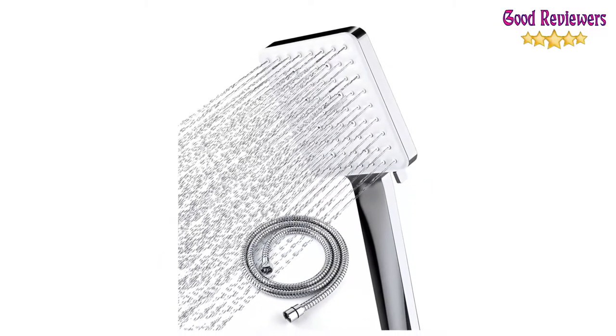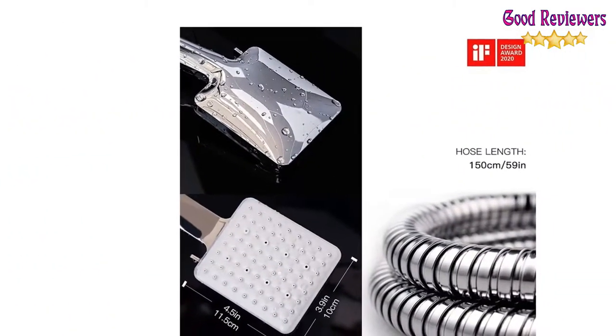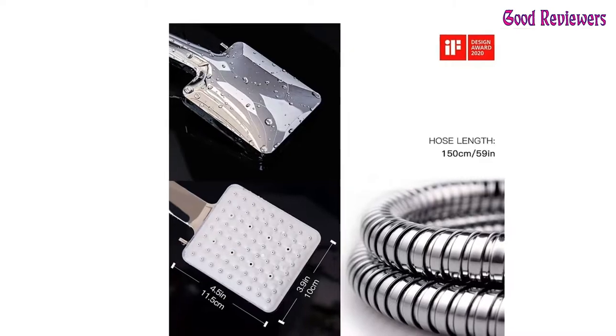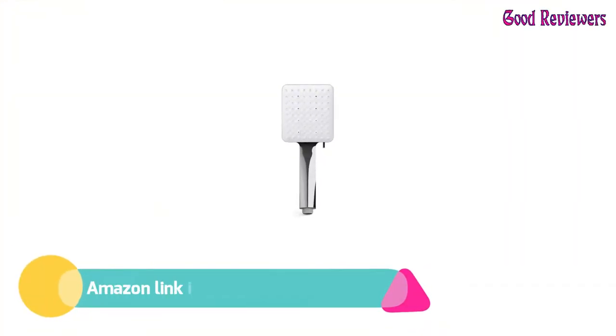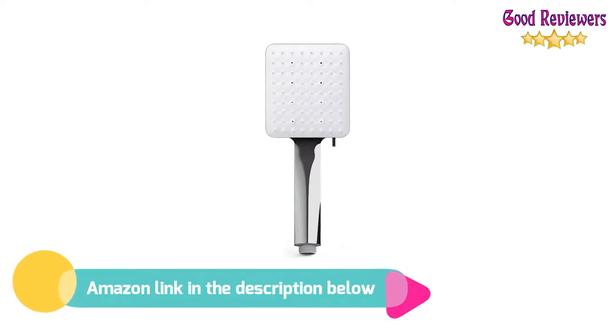The settings of the showerhead vary from soft, fast pelting feeling, high flow, rainfall, and massage. If you like this product, please check out the Amazon link in the description below.